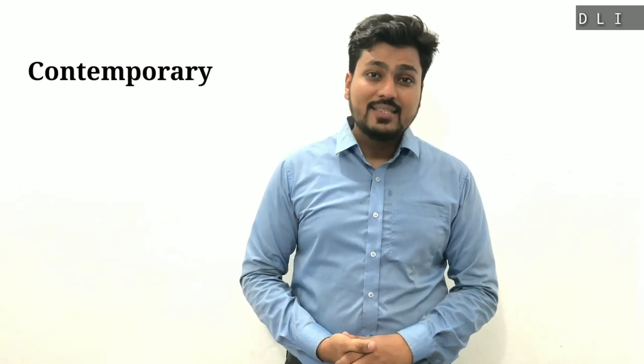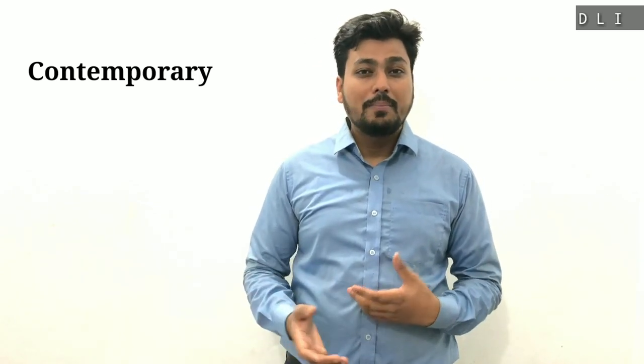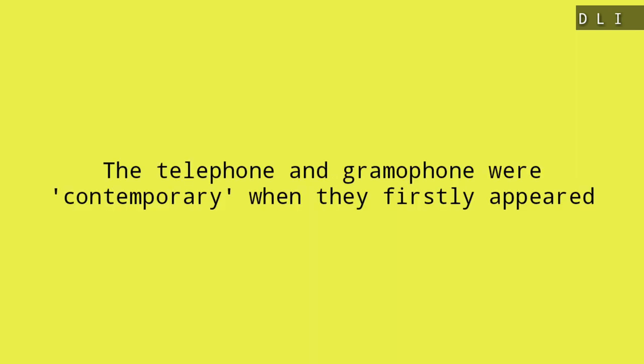The first word in today's episode is 'contemporary,' which means modern, current, and things which are continuing in the present time. Let's look at some examples. The first example is: I like contemporary poems because I'm fascinated by this. The second example is: the telephone and ground phone were contemporary when they first appeared.